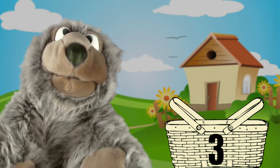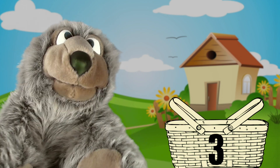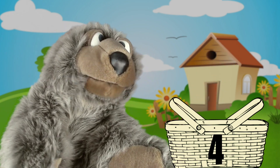Charlie said he loves cheeseburgers, so let's pack four cheeseburgers. One, two, three, four.